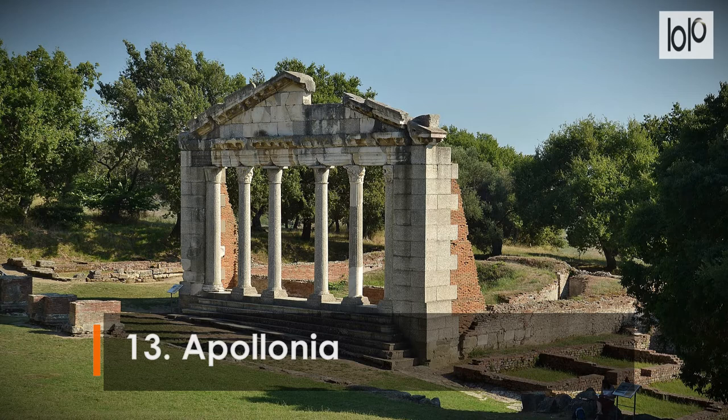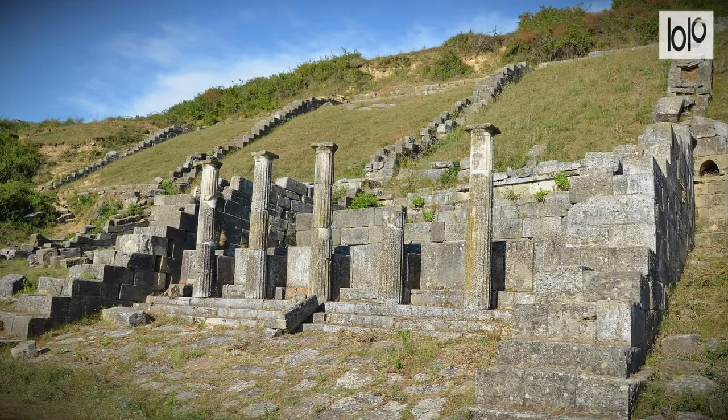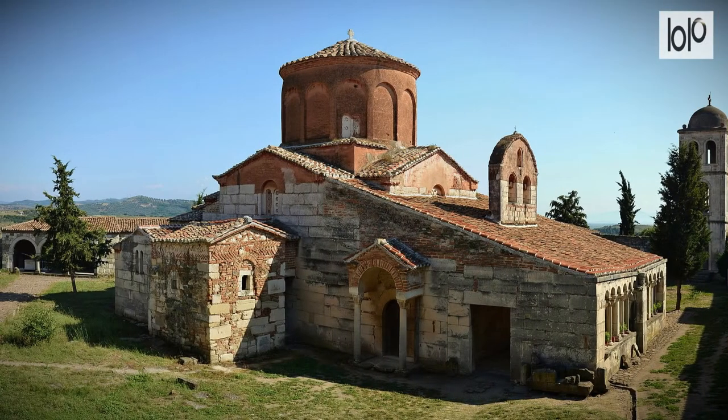Number 13: Apollonia. The evocative ruins of the ancient Illyrian city of Apollonia sit on a windswept hilltop some 12 kilometers west of the city of Fier. While a large part of the ruins remains buried underground, what has been excavated within the 4 kilometers of city walls is pure poetry. The highlights include the theater and the elegant pillars of the city's 2nd-century administrative center.